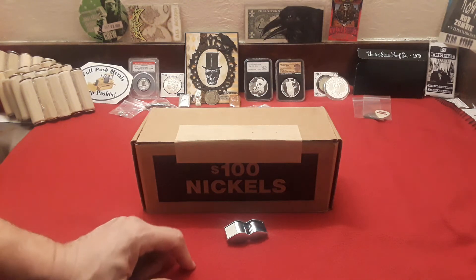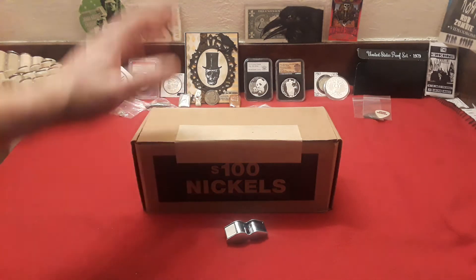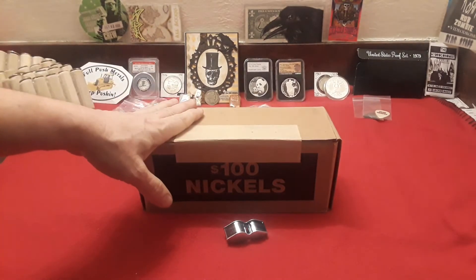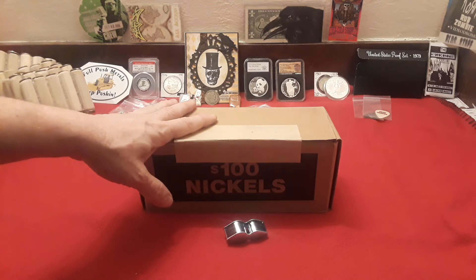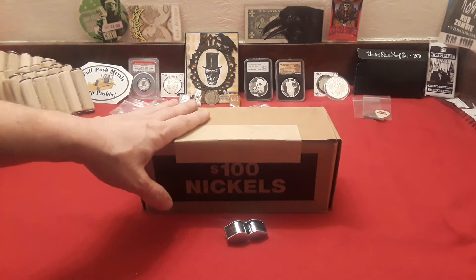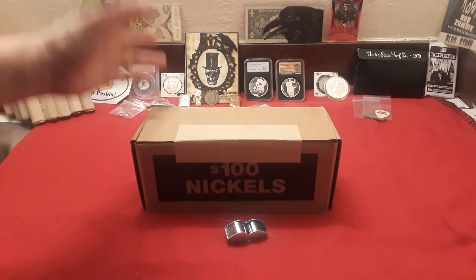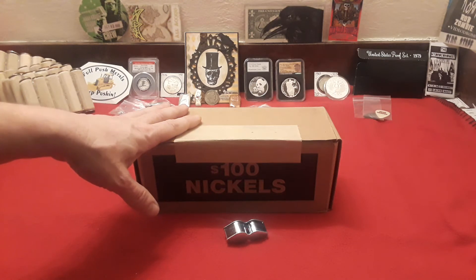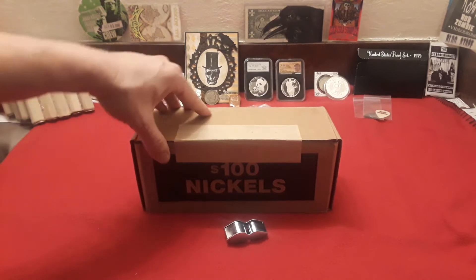Hey everybody, welcome back to Raven Hawk Coins. We have another box of nickels! It's been a little while since we've done a nickel search or a coin roll search from start to finish, so we are going to get through this box. We're hoping to find some really good stuff. As you can see, the background is starting to grow again — by popular demand, I'm bringing it back. We'll open it up right now and see if we have circulated nickels. That's what we're always keeping our fingers crossed for.